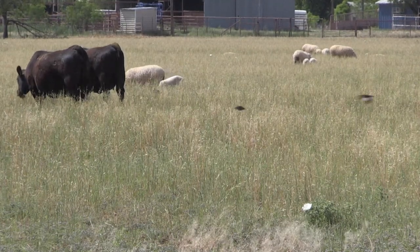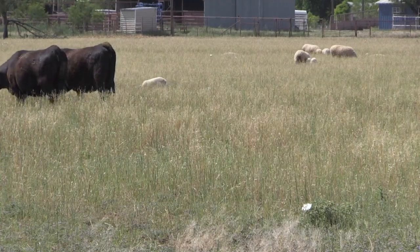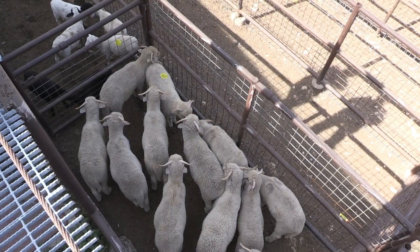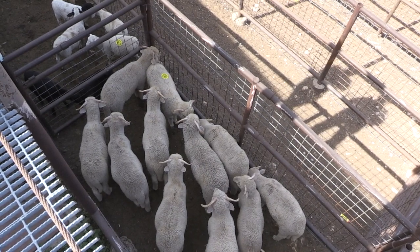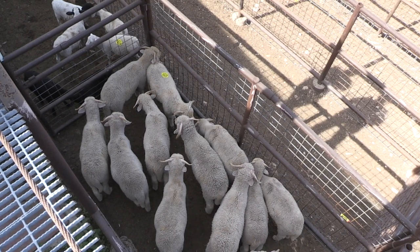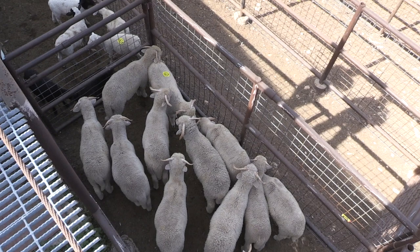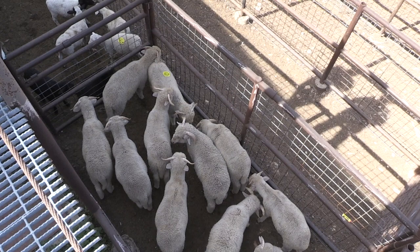We have bred them to grow wool, and with that wool in and around the tail, if they were to get digestive upset and got a little bit of diarrhea, that diarrhea may collect in the wool around the tail, beneath the tail, and down on the legs. It's at a higher likelihood that flies will lay eggs in that manure, which would then develop into fly strike, which could be fatal if not caught and treated early enough.